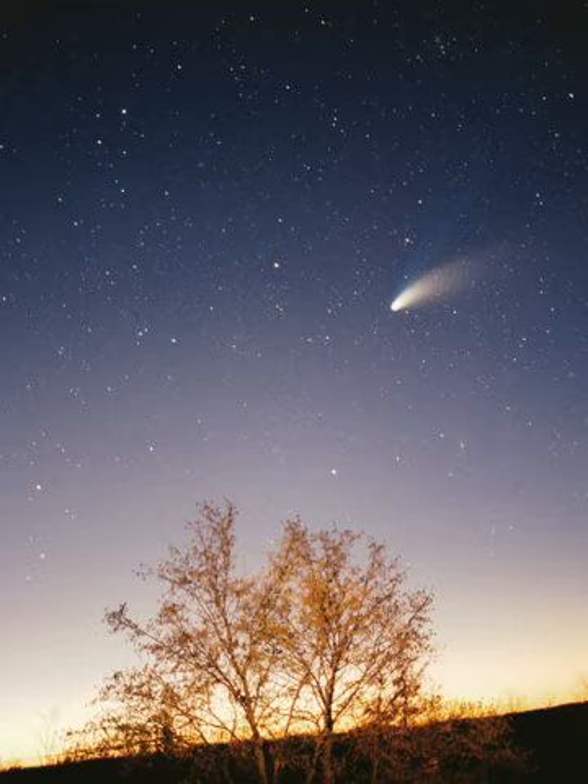Asteroids in the asteroid belt are divided into asteroid groups and families based on their orbital characteristics. Asteroid moons are asteroids that orbit larger asteroids, sometimes being almost as large as their partners. The asteroid belt also contains main belt comets, which may have been the source of Earth's water. Jupiter trojans are located in either of Jupiter's L4 or L5 points—gravitationally stable regions leading and trailing a planet in its orbit. Hilda asteroids are in a 2:3 resonance with Jupiter. The inner solar system also contains near-Earth asteroids, many of which cross the orbits of the inner planets, and some of which are potentially hazardous objects.